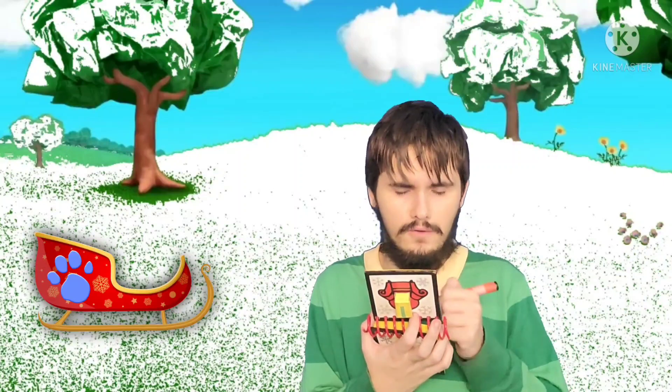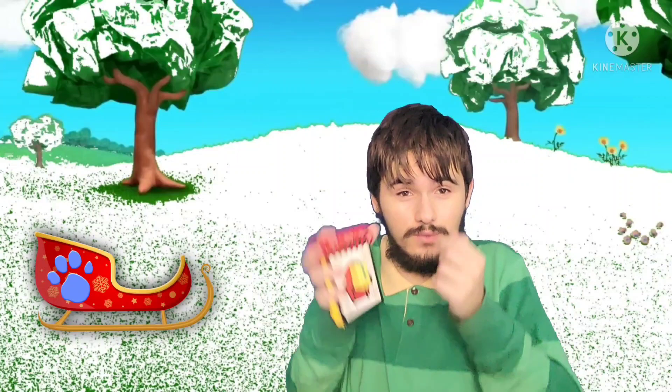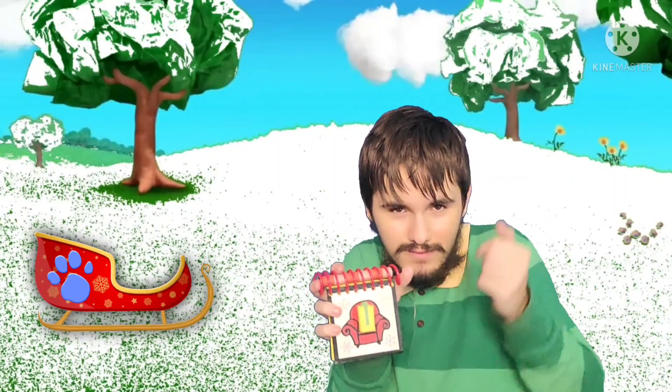Hey, we have all three clues! We have all three clues. You know what that means? We're ready to sit in our... Thinkin' chair! Thinkin' chair, right. Come on.